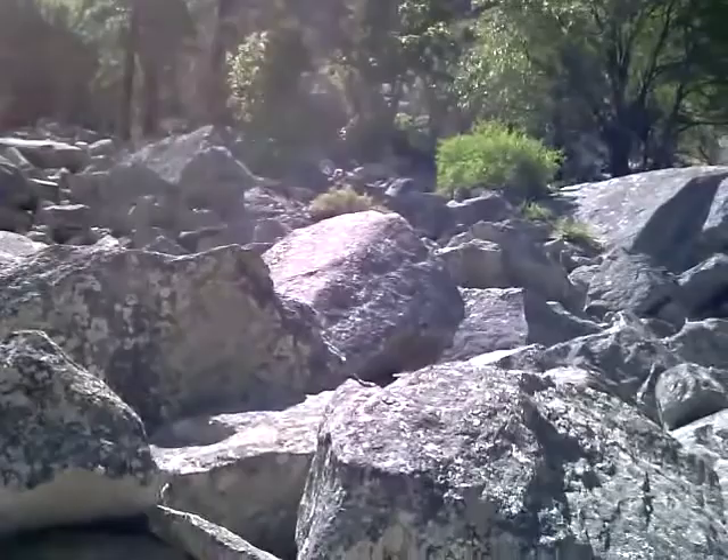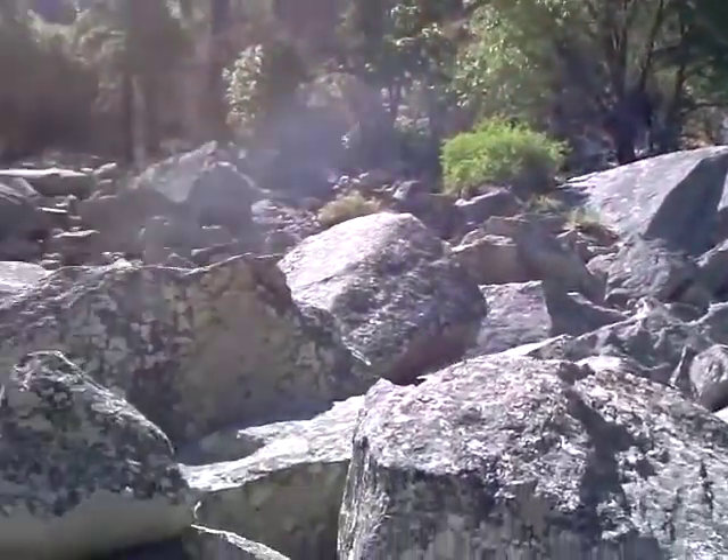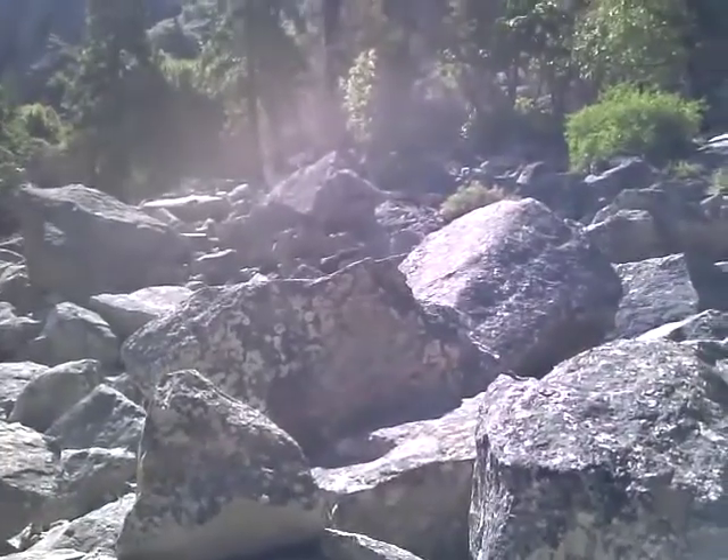So this is definite avalanche territory — a rock slide, so to speak.